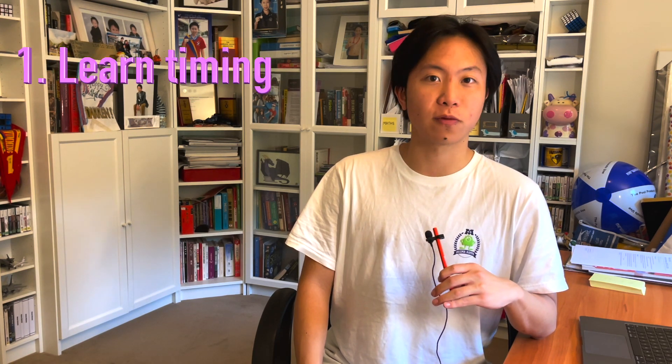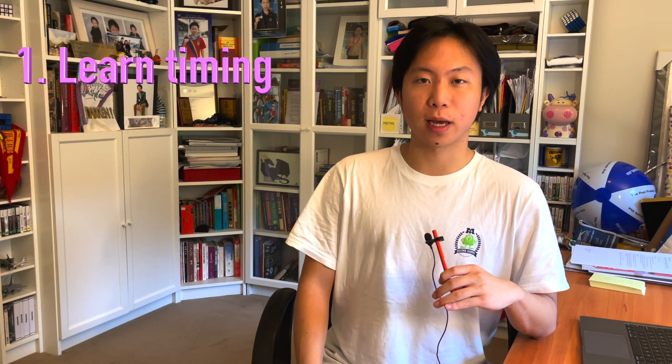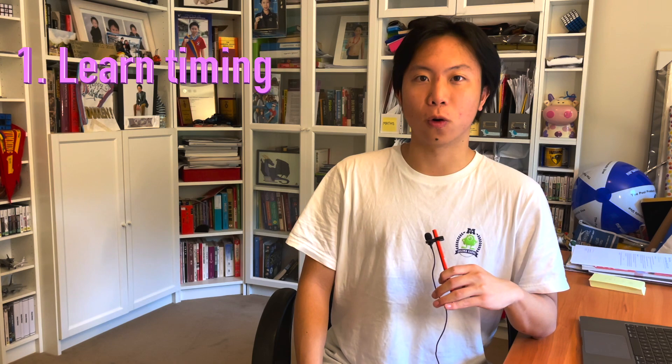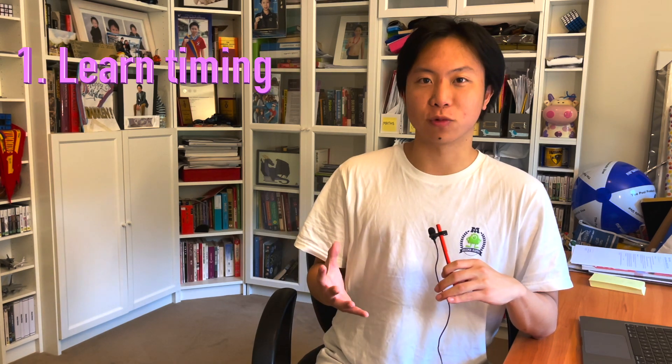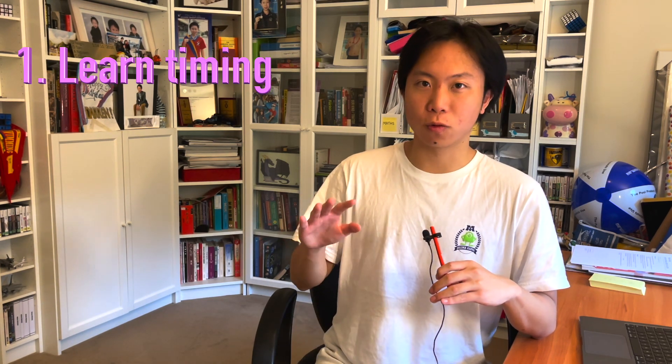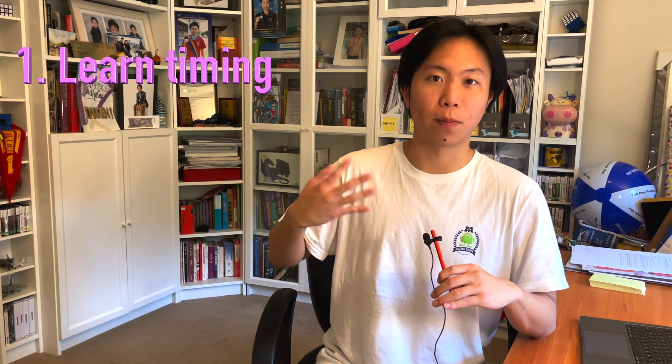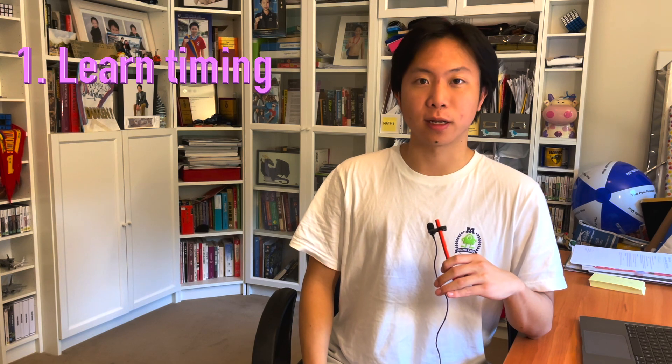Starting practice exams early is good for a number of reasons. One reason is that you can get acquainted with the timing of the exam — it's quite a long exam. You might be good at different areas of the subject, or you might like starting with extended response and then doing multiple choice. Working out all these little strategies is good early on in the year so that you can develop a pattern, which is why I recommend starting exams early.